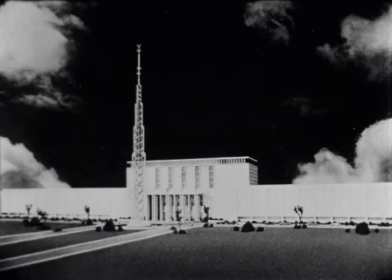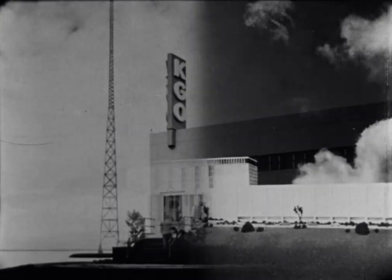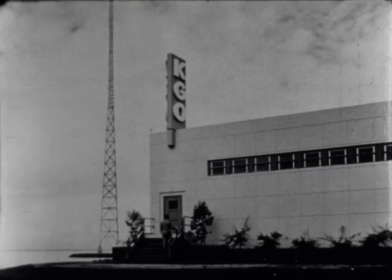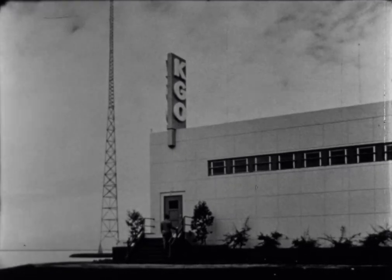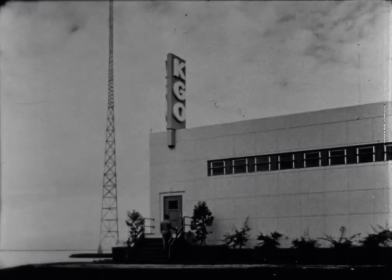These designs typify the modern functional construction developed by Austin engineers for such projects as American Broadcasting Company's KGO transmitter near San Francisco, and ABC's new studios in Detroit, Hollywood, and atop the Civic Opera building in Chicago.